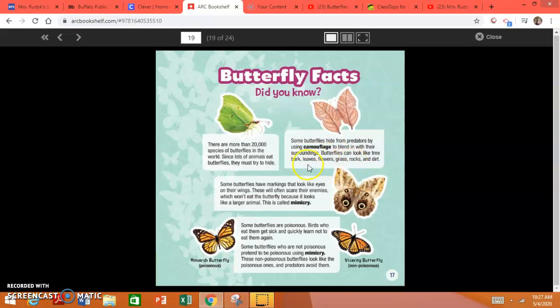Butterflies can look like a tree, bark, leaves, flowers, grass, rocks, and dirt. That would help them, right?